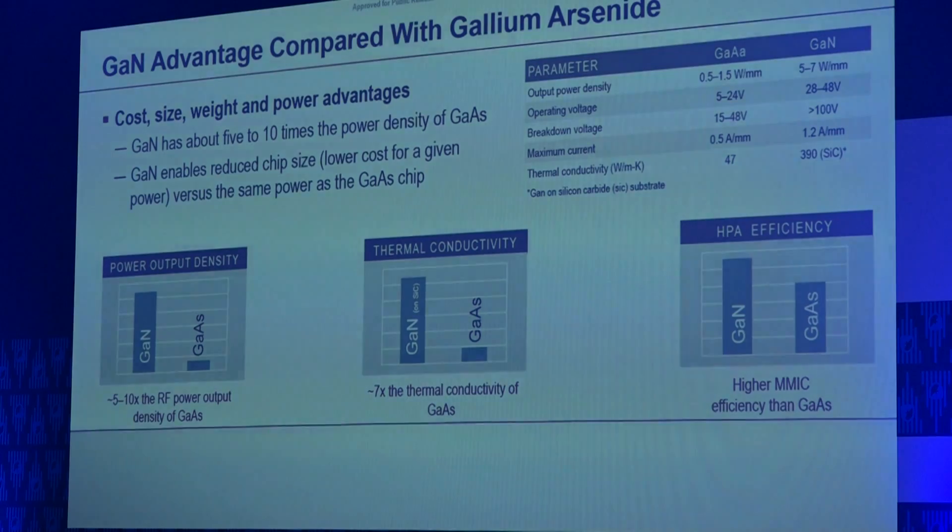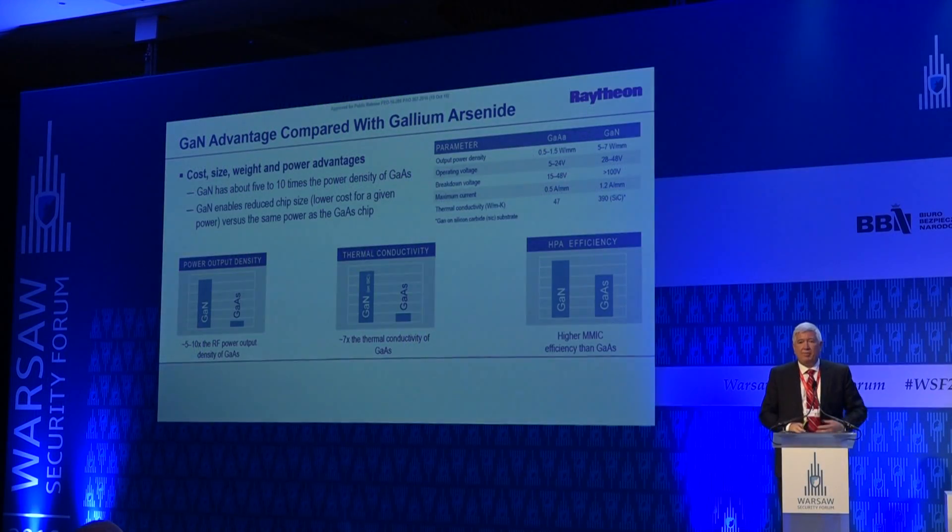This key technology is being used by Raytheon in many different products, including the future AEGIS radar system, AMDR, and other products for other U.S. services. This is part of the program for Poland going forward. A key aspect is transferring key technologies within the Patriot system, current and future, to Polish industry for long-term maintenance and sustainability.